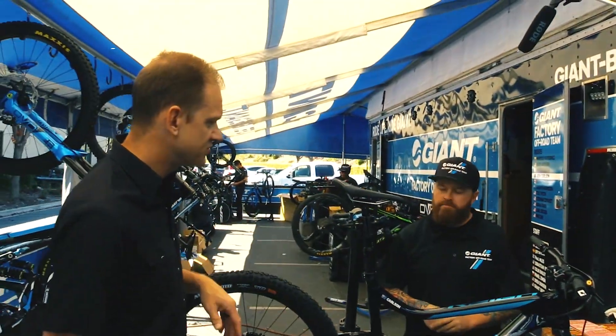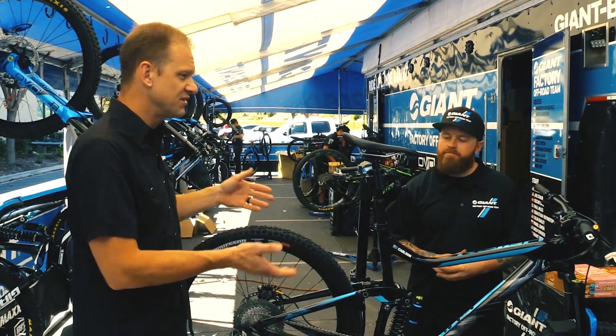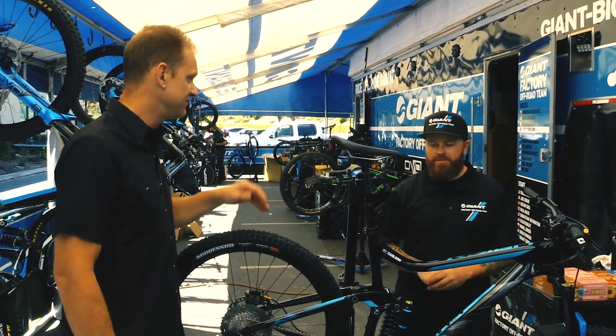Thanks for spending time answering those questions. Good luck to you — I know it's a really long season working on all these bikes. It's a tireless job, but you're half the battle. Thanks for all your work and good luck.